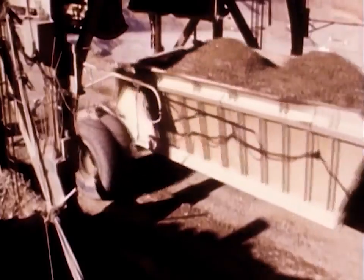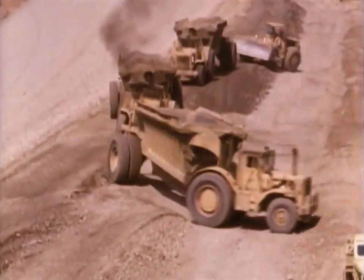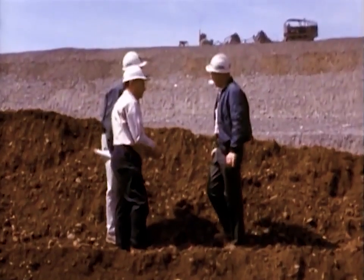Each type of material went to its own specific part of the dam, where it was dumped, spread, and packed down. Inspectors monitored the operation constantly to maintain quality control.